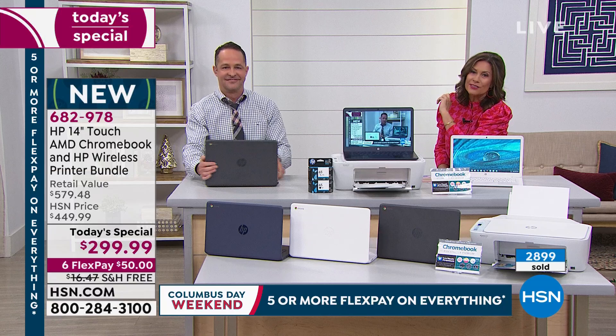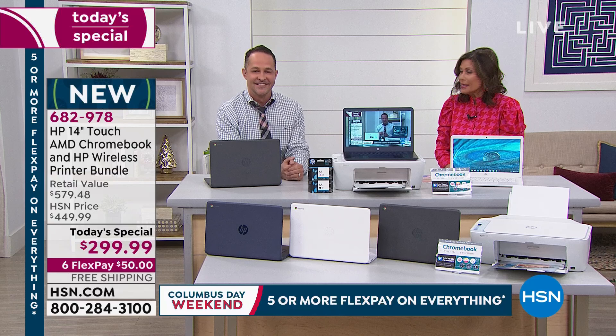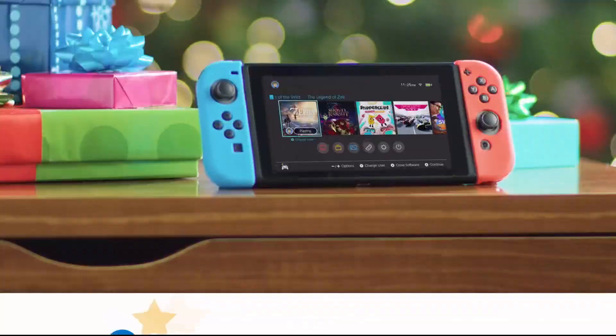You get your choice of color: blue, white, or charcoal. You get the touchscreen Chromebook, the printer, instant ink, total tech support for a year, and your regular ink as well. Stay in the ordering process. We do have the rest of the hour featuring great electronics. Some earphones are coming up next.